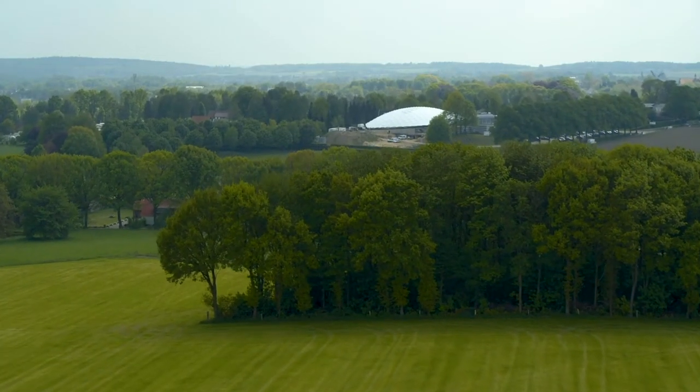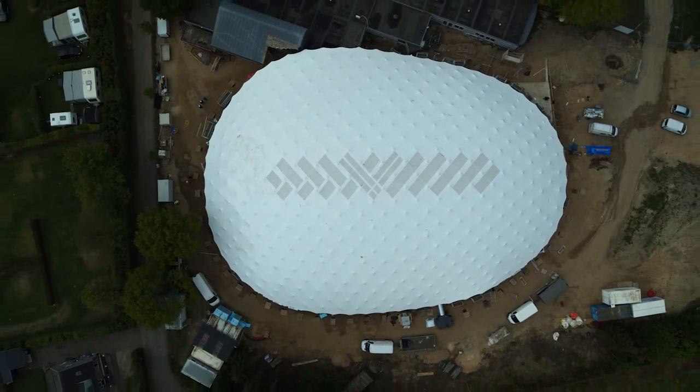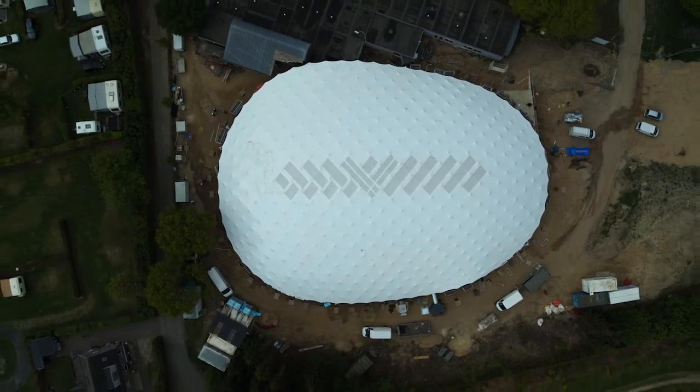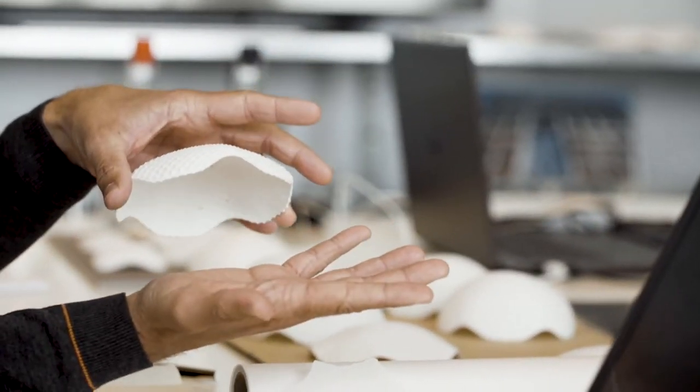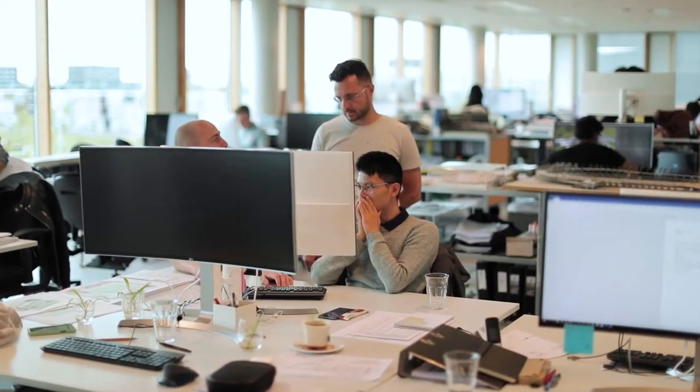A patented and sustainable building, the Shaded Dome provides an optimal indoor climate, even in extreme weather conditions. The Shaded Dome was originally developed as a fully climate-controlled sports facility in warm, dry regions with demanding climatological conditions.